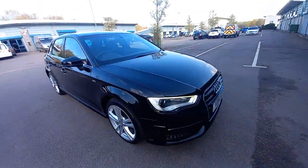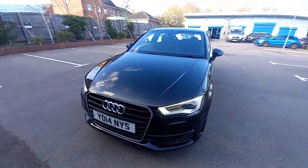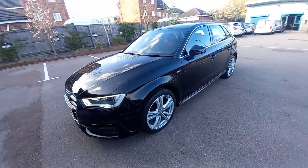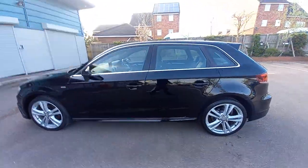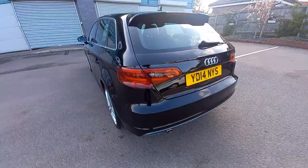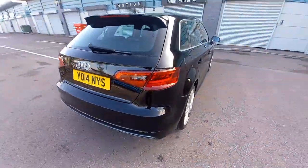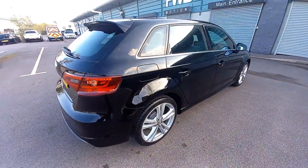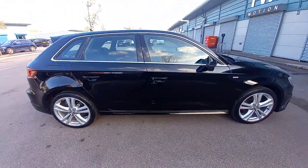Welcome to this video of the Audi A3, the 1.2 TFSI petrol, four-cylinder, six-speed manual. This is a 2014 registered vehicle, 84,000 miles in very, very good condition. Gleaming black paintwork, all four alloy wheels immaculate, real good shine to it, HPI clear — a very nice car.